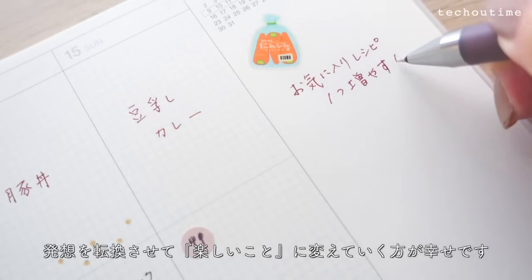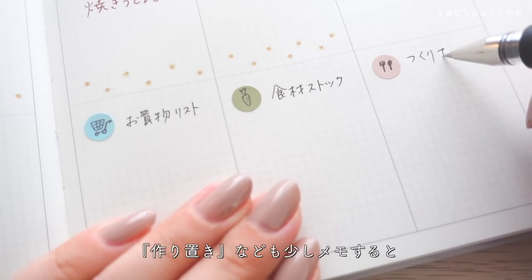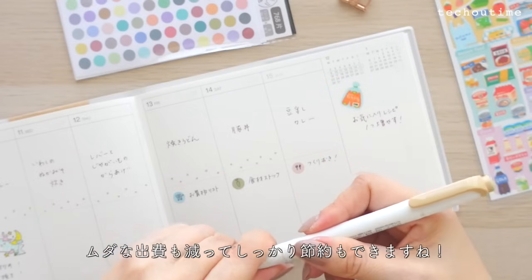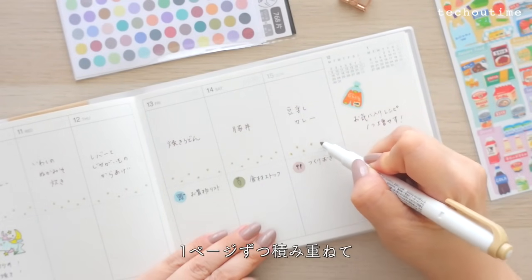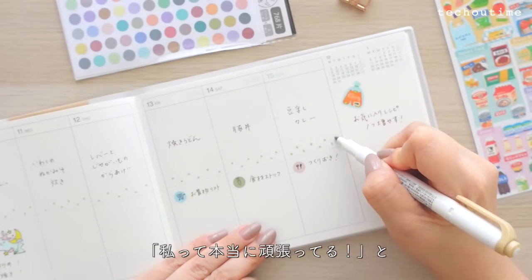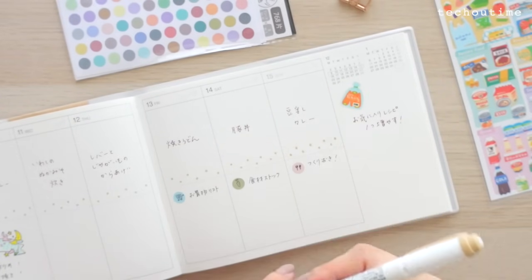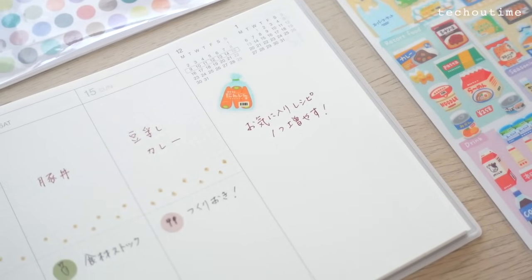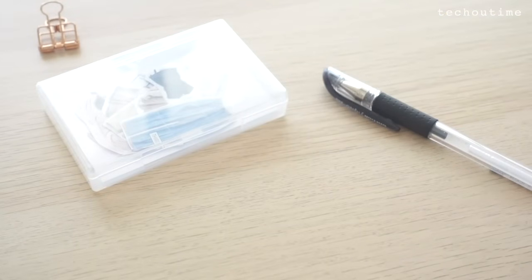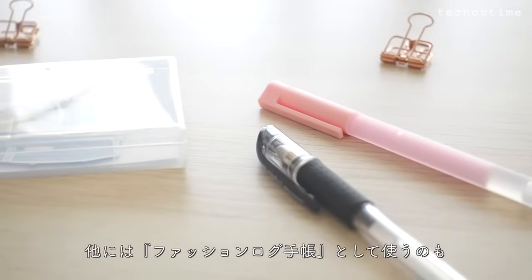1週間分のこんだてを週の初めに考えて買い物へ行く前に本当に買うべきリストを書き出していくという使い方。フリースペースには毎日の料理が楽しくなるように1週間ごとに目標を決めると楽しそう。毎日やりたくないと思っていても避けて通ることができないなら発想を転換させて楽しいことに変えていく方が幸せです。他にはファッションログ手帳として使うのもすごくおすすめ。